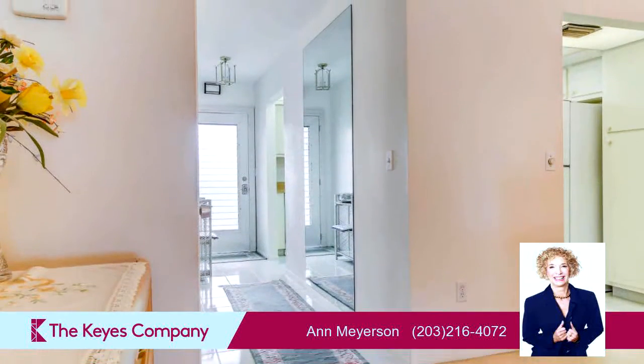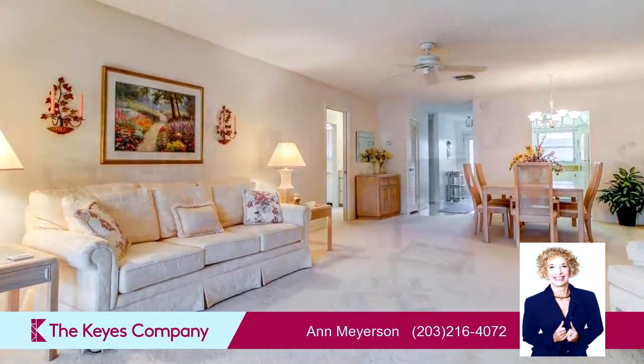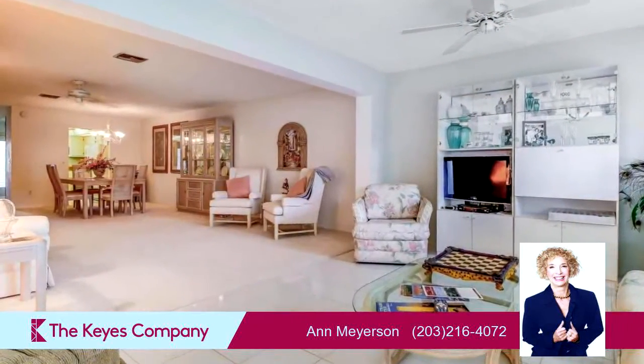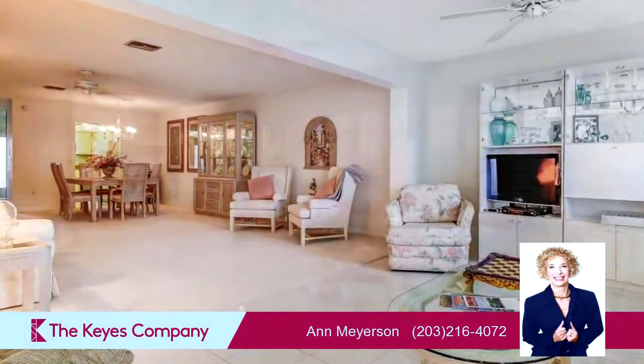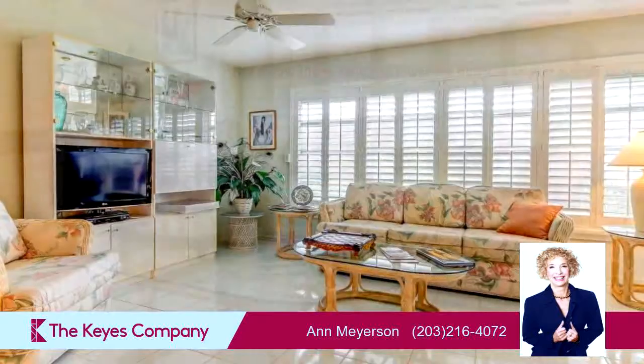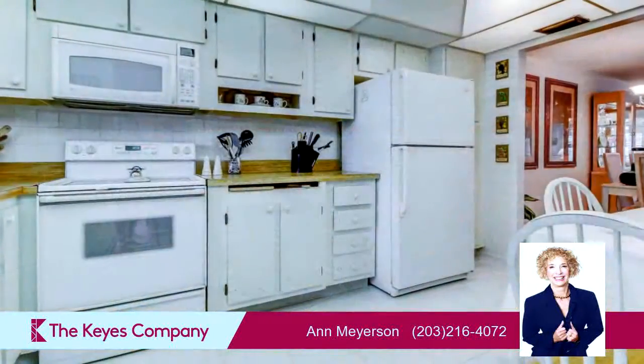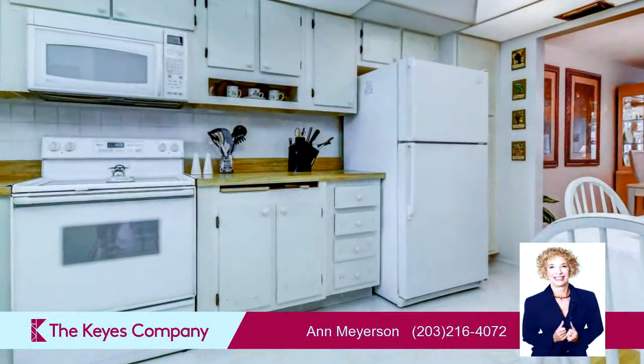On the outside, this property features a corner lot and an irrigation system. Community amenities include a swimming pool, a fitness center, a tennis facility, a community clubhouse, and a bicycle or walking path. The approximate square footage is 1,324 square feet.